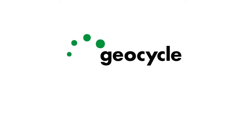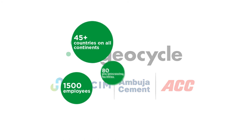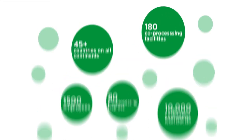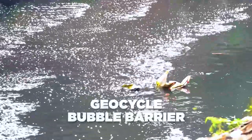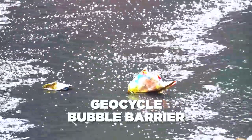Geocycle, a global waste management brand of Wholesome Group and represented by Ambuja Cement and ACC in India, is a leading provider of sustainable waste management solutions. Geocycle has piloted in India a smart technology to efficiently remove plastics from rivers and canals called the Geocycle Bubble Barrier.